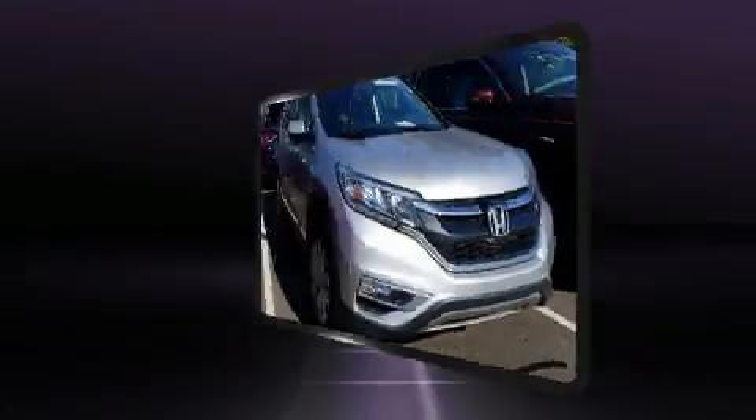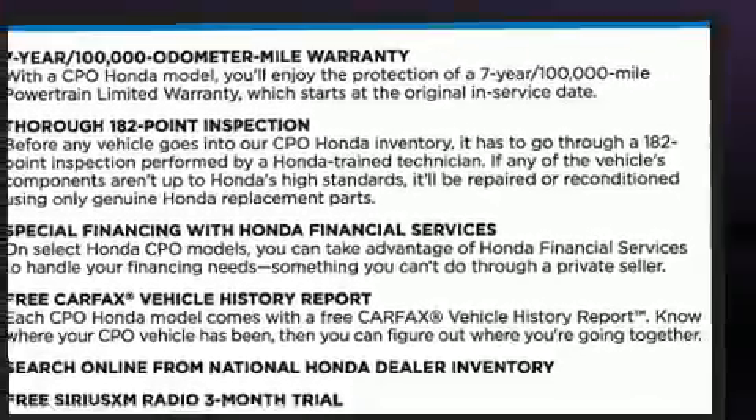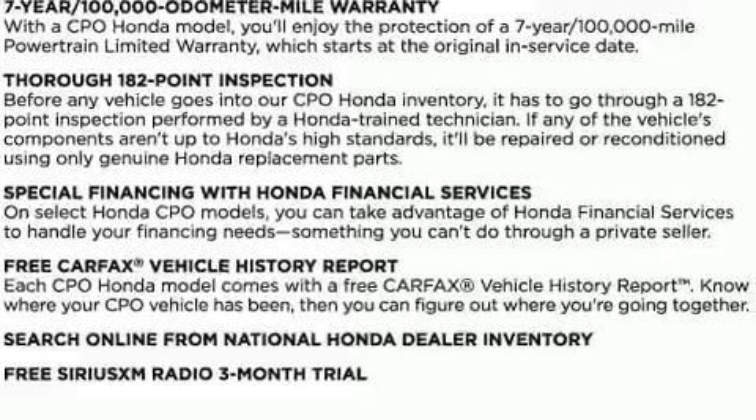It includes heated seats, delay off headlights, remote keyless entry, rear wipers, and air conditioning. For drivers who enjoy the natural environment, a power moonroof allows an infusion of fresh air.